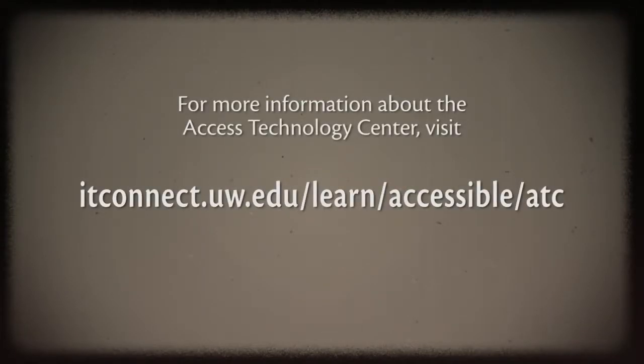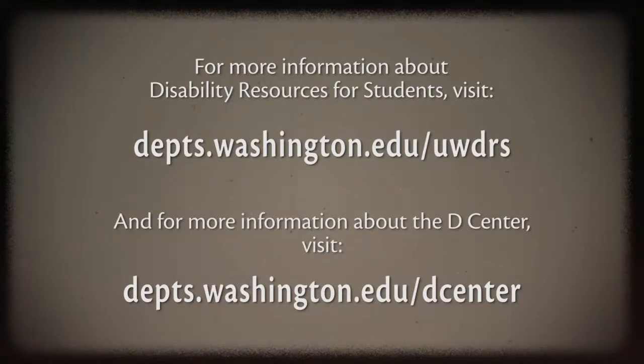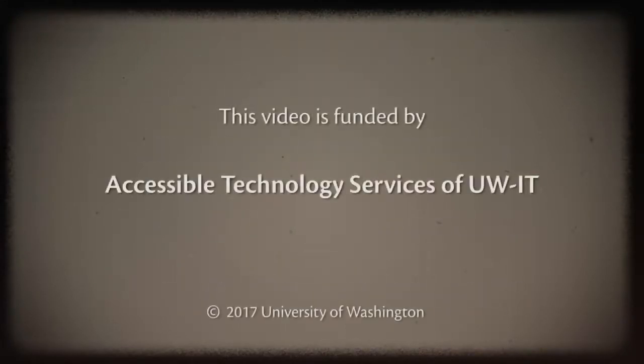For more information about the Access Technology Center, visit itconnect.uw.edu/learn/accessible/ATC. For more information about Disability Resources for Students, visit depts.washington.edu/uwdrs. And for more information about the D Center, visit depts.washington.edu/dcenter. This video is funded by Accessible Technology Services of UW-IT, copyright 2017, University of Washington. Permission is granted to copy these materials for educational, non-commercial purposes provided the source is acknowledged. Described by AudioEyes.